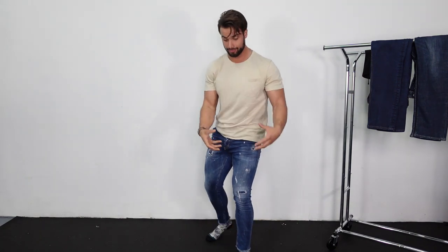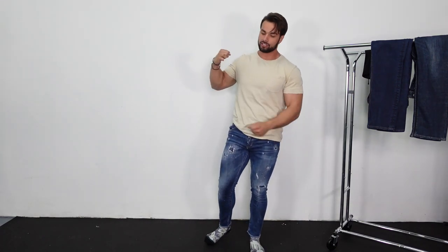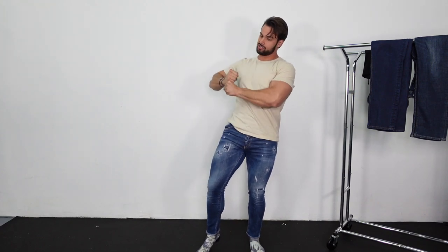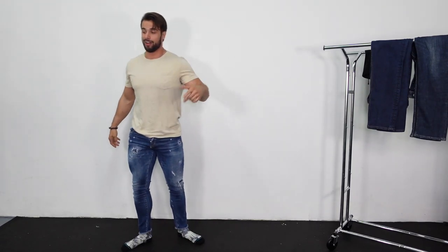Other than that, I highly wouldn't recommend D Squared if you have bigger thighs. If you are a little bit thinner on the legs, awesome. If not, you're gonna be at home with a spatula just trying to peel these bad boys off — and it might not happen. So we're moving on.